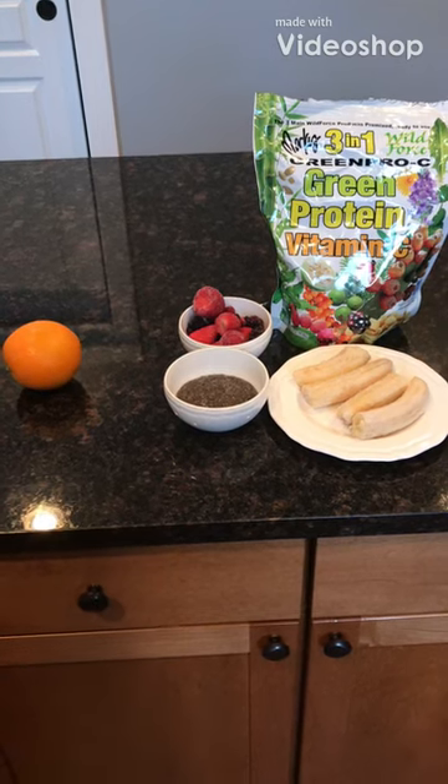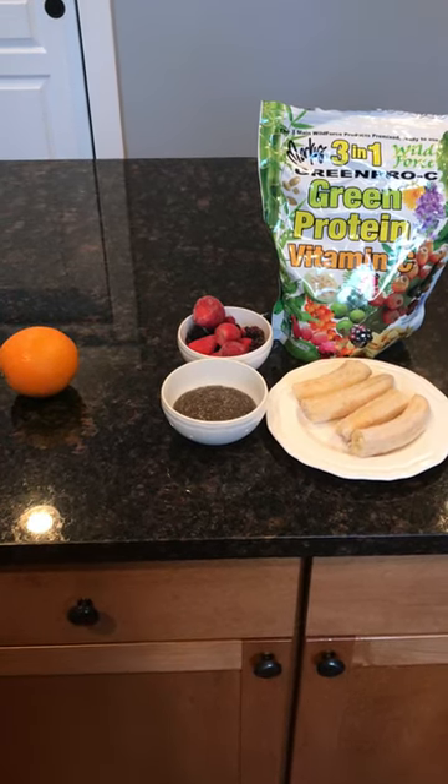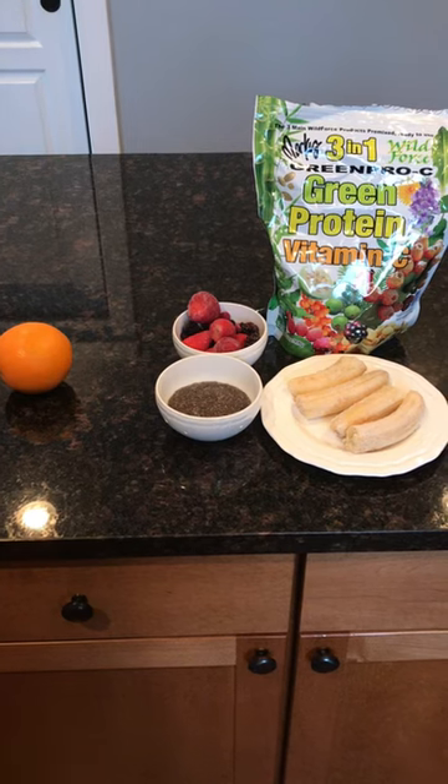How's it going everyone? Welcome to Path to Wellness. Today's video is OMAD, plant-based what I eat in a day.